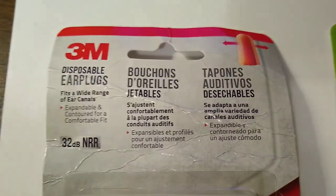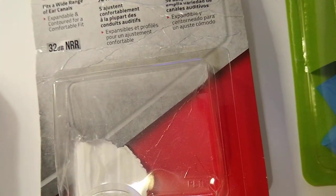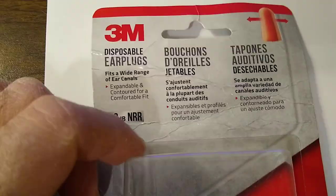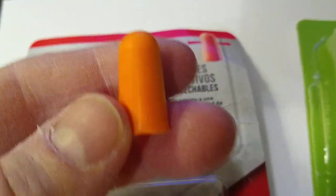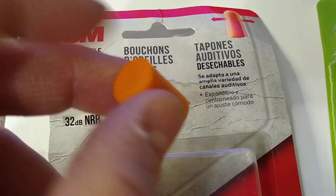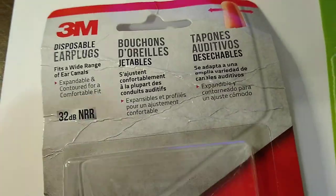Back in November of 2018 I went to Home Depot and bought a pack of 3M disposable earplugs. This is what they look like. Basically you roll it up and insert it in your ear, and then it expands out because it's foam and it blocks the sound.